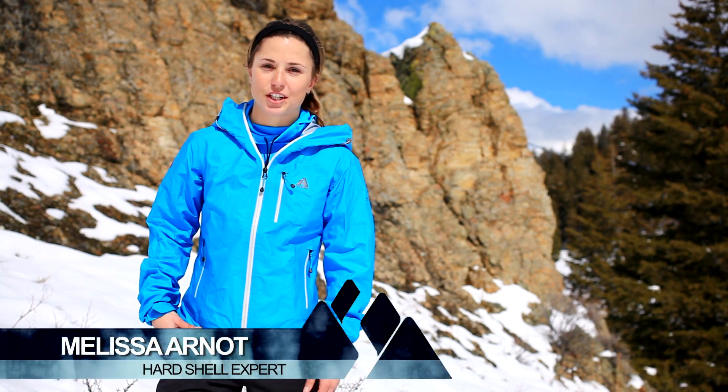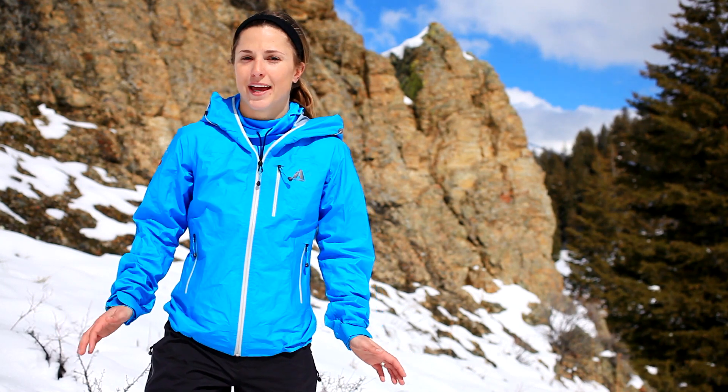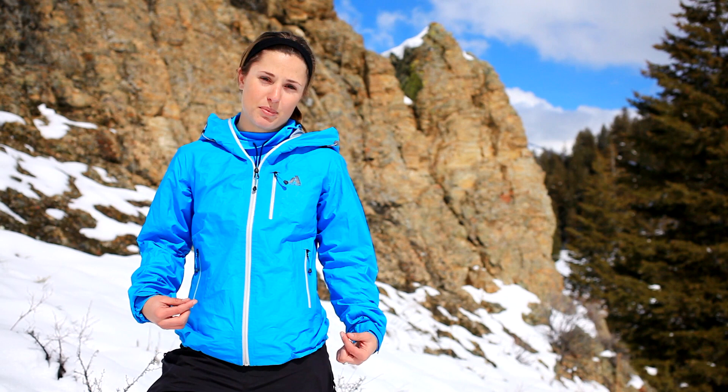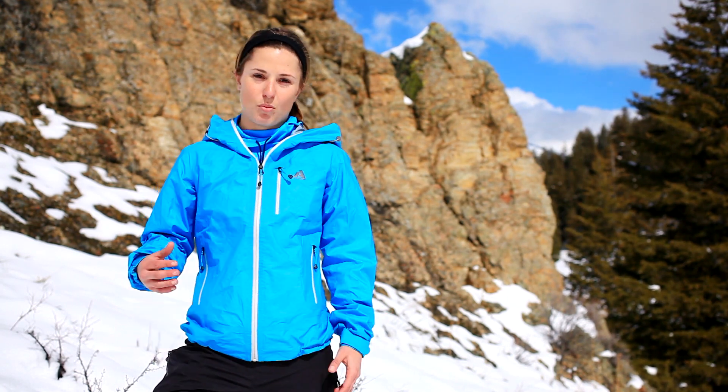On a beautiful day like today, I'm tempted to leave my wind and rain shell behind and just carry a super light pack. But you never know what the weather is going to do, and I always need to have that protection with me. That's why I choose the First Ascent BC 200 jacket. It's perfect protection against wind or moisture.